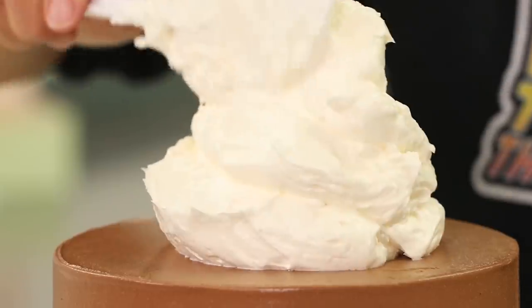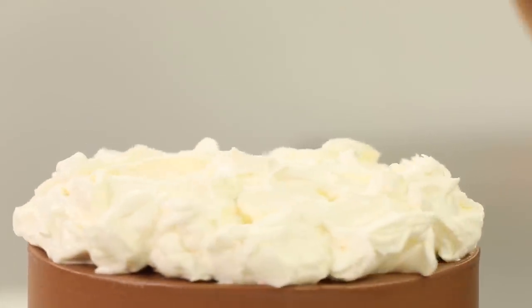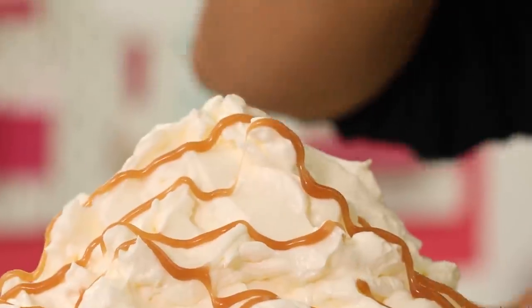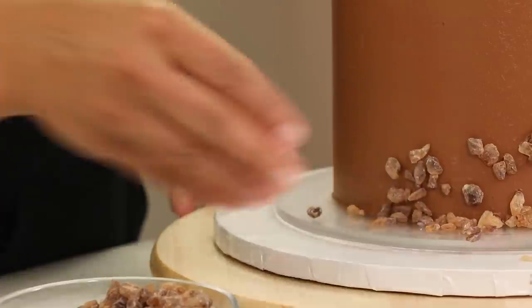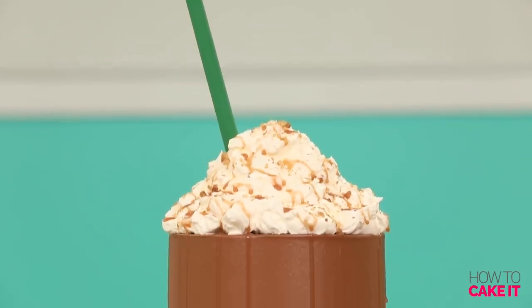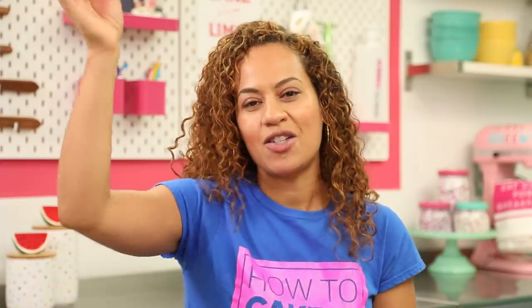Unlike the pumpkin spice latte cake where I physically shaped it like a drink, this is still going to be shaped like a cake. But I still want to mimic the look of a Starbucks drink. So I dolloped on a bunch of buttercream to look like whipped cream — the drink is hot so it starts melting after two steps, that's the look I'm going for. On top of that, just like the drink, I drizzled salted caramel, scorbits, salt, and coarse raw sugar at the bottom. And I put salted caramel macarons around the bottom, then made that signature green Starbucks straw by wrapping fondant around a dowel and inserting it into the cake.